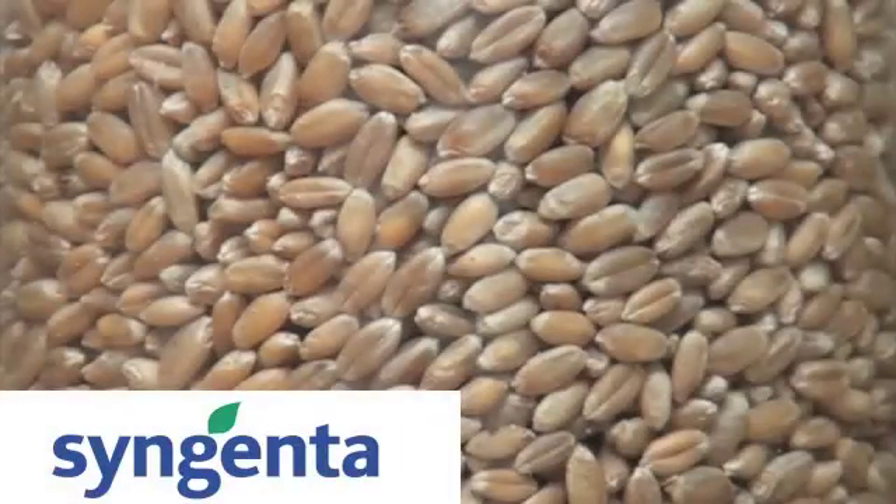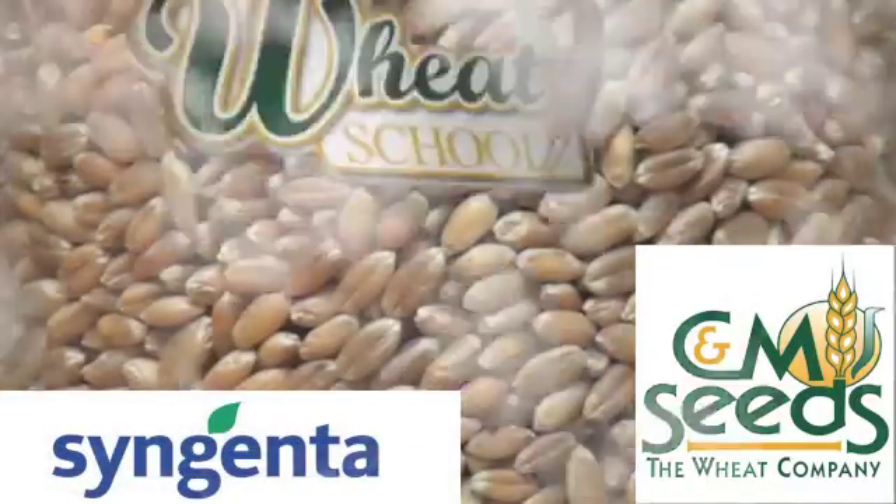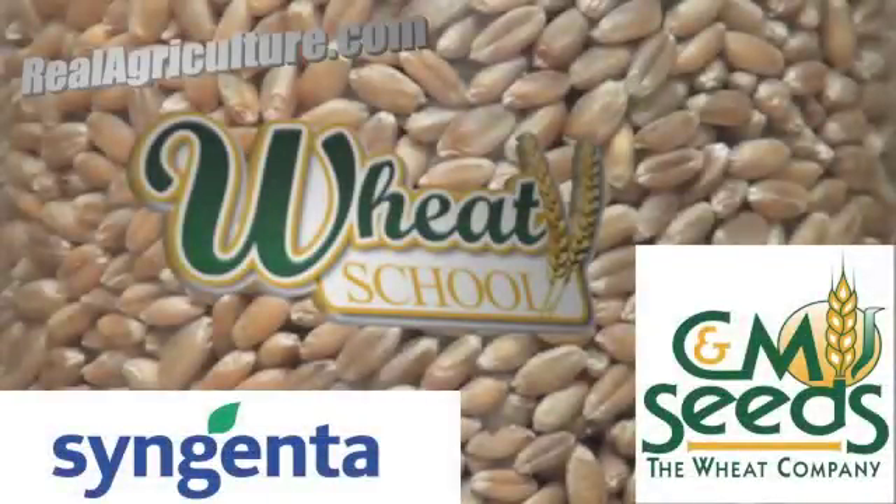Syngenta Canada and C&M Seeds present The Wheat School on RealAgriculture.com. I'm here with Holly Dirksen, Field Crop Pathologist with MAFRI. That's quite the handle there, Holly.